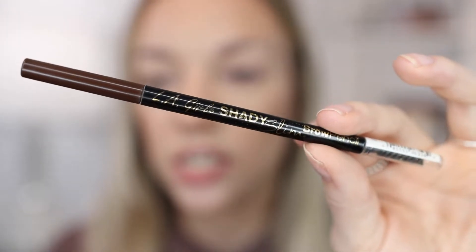I zoomed in pretty close because I really want you to see what I'm doing. The first product that I absolutely love and the first step in my brow routine is the LA Girl Shady Slim Brow Pencil. It's a really thin brow pencil — they have those ones with the angled tip, but I really love the skinny pencil because I feel like it helps me get the shape of my brow a lot better.